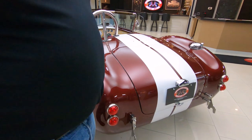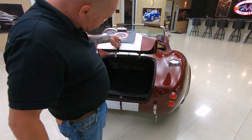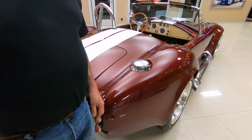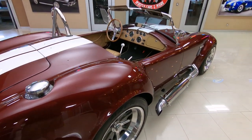My grandpa had a motorcycle this color and I loved it. Then I had a pickup truck this color — I've actually had several vehicles this color. It's got the fuel fill that Carroll Shelby put on all these Cobras. You look down the side of it, she's straight as an arrow.